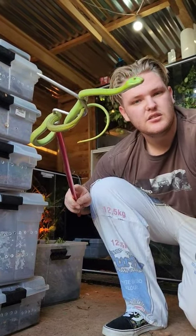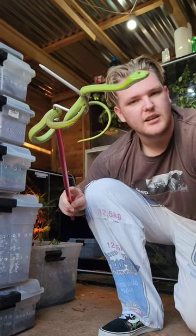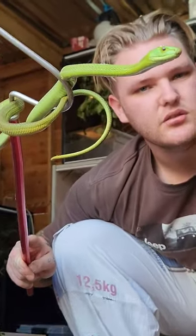Just as deadly as the normal Eastern Green Mambas, so I don't want to take a bite from him, but he's absolutely stunning. Check those huge yellow eyes and the coffin-shaped head — gorgeous, gorgeous animals they are.